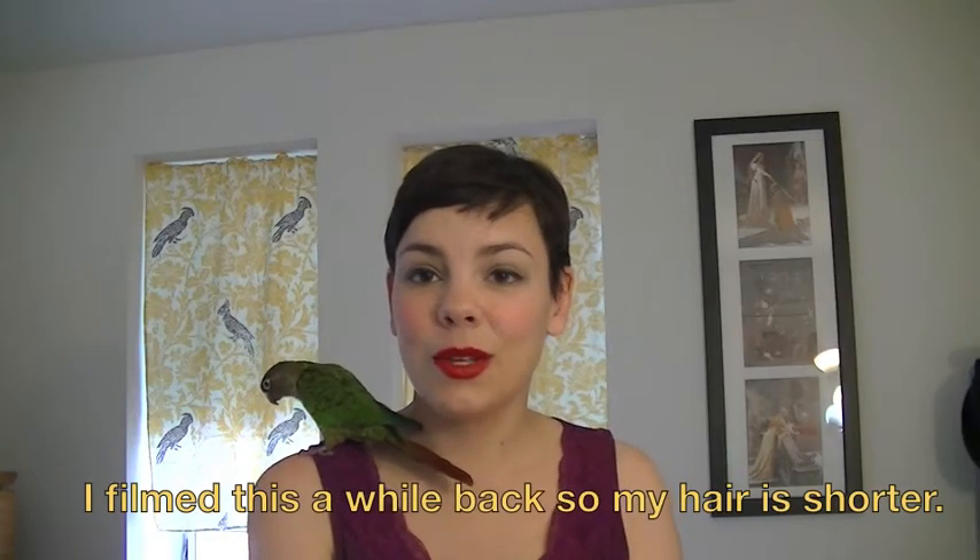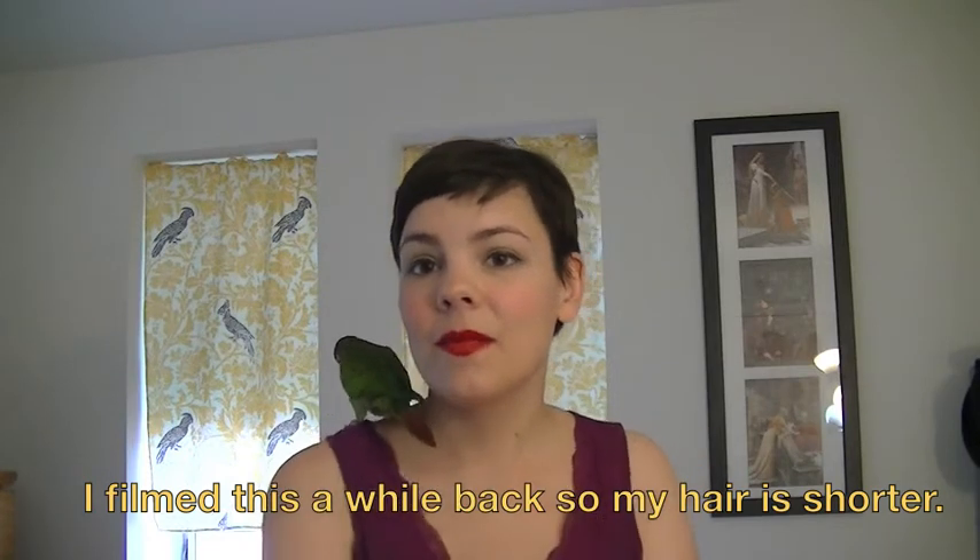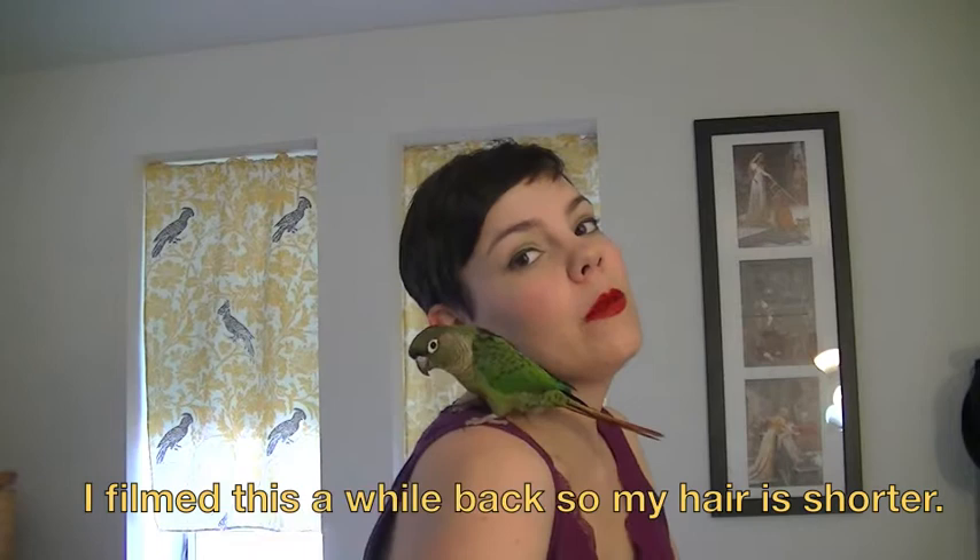Hi! Today's video is going to be a little bit of a haul video because I've been shopping. I got my little buddy Kiwi here. He is a green cheek conure and he's going to be with me while I talk about shopping.